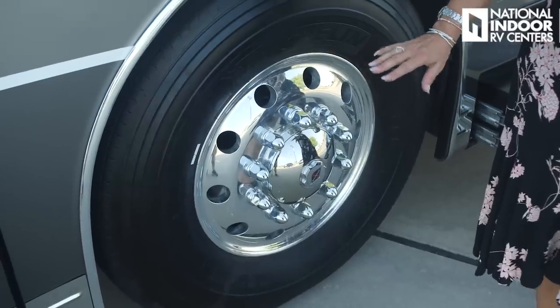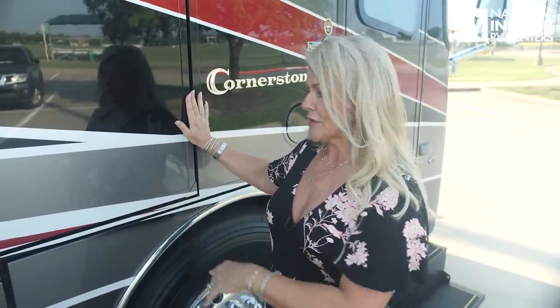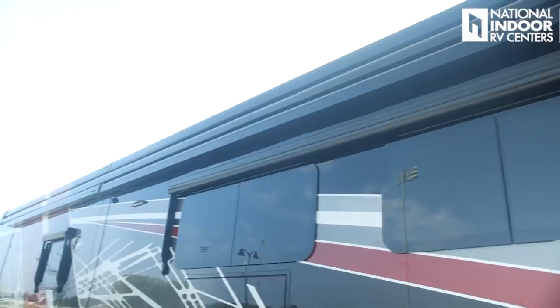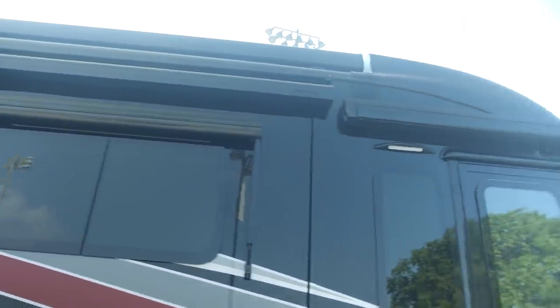Integra also gives us beautiful aluminum wheels with the Alcoa finish. Contributing to the sleek look of the Cornerstone are the flush-mounted slide-out rooms — they go in with very low tolerance for error but make it look nice and sleek, with no edge hanging out to catch the wind. We also have integrated awnings, which make this look more bus-like, and dual-paned, frameless, tinted windows throughout.